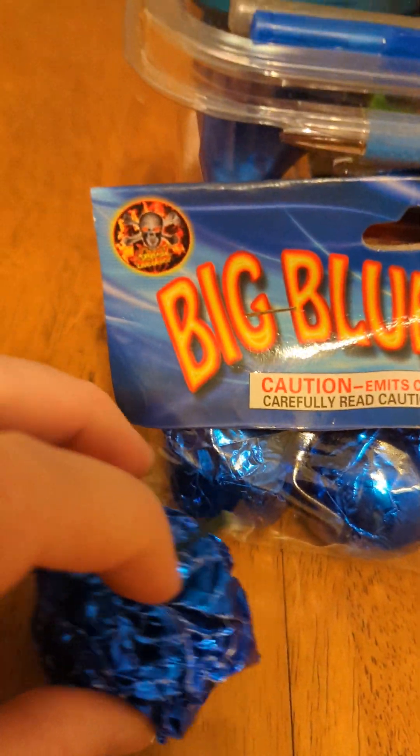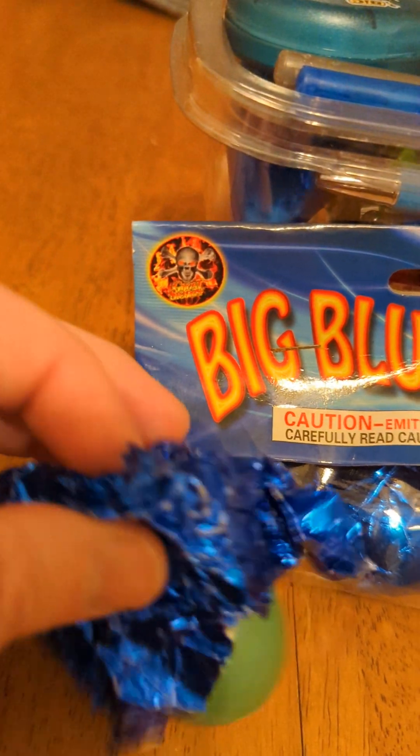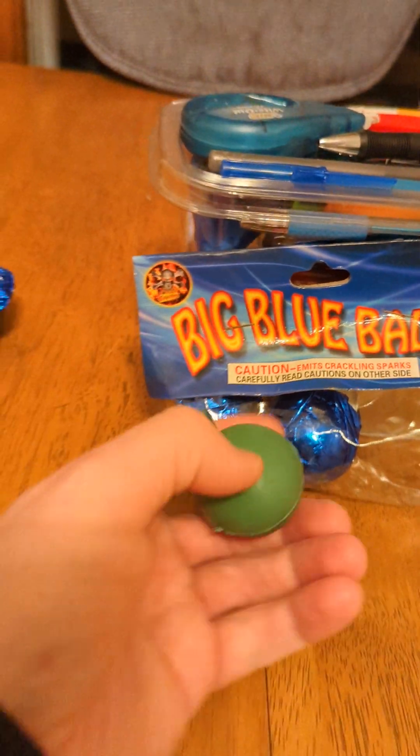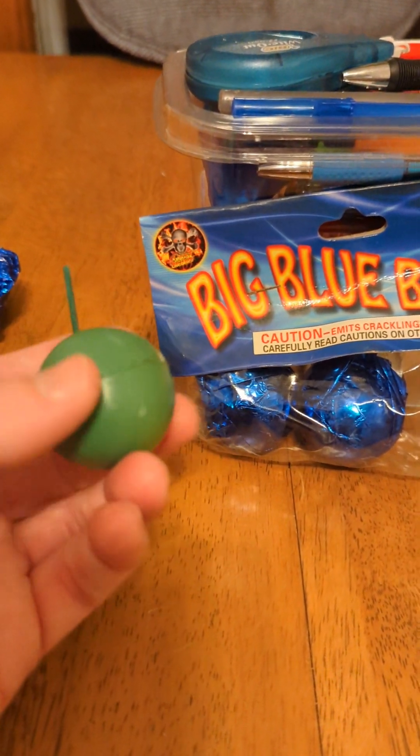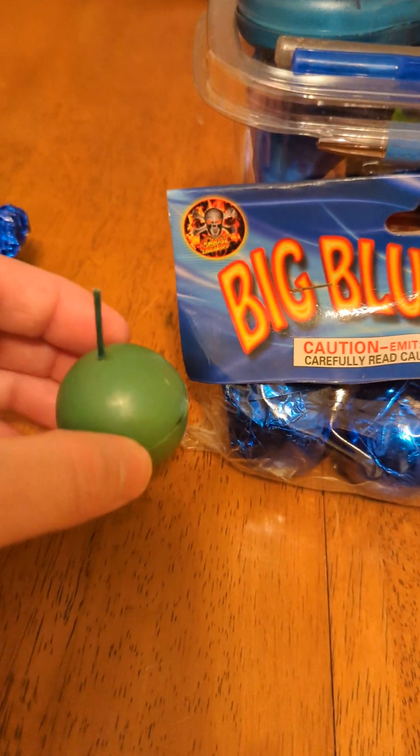So I was looking at these things and if you take the foil right off, all it is is a giant green crackling ball. It's got some really good weight. I opened it up already — it's solid. I'm not gonna open it again because it makes a mess.